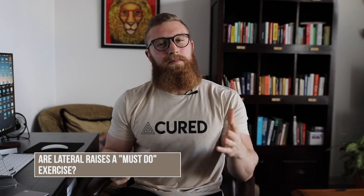Are lateral raises the only must-do isolation exercise? This is something that was popularized — I think it was Cliff Wilson and Jeff Nippard weighed in on it. When looking at the delts specifically, I would argue that the Y-raise would outrank the lateral raise — and this is something you'll see if you follow In1 Education or Coach Kassam — for the sheer component of its contributions to overall shoulder health and training the trap three.